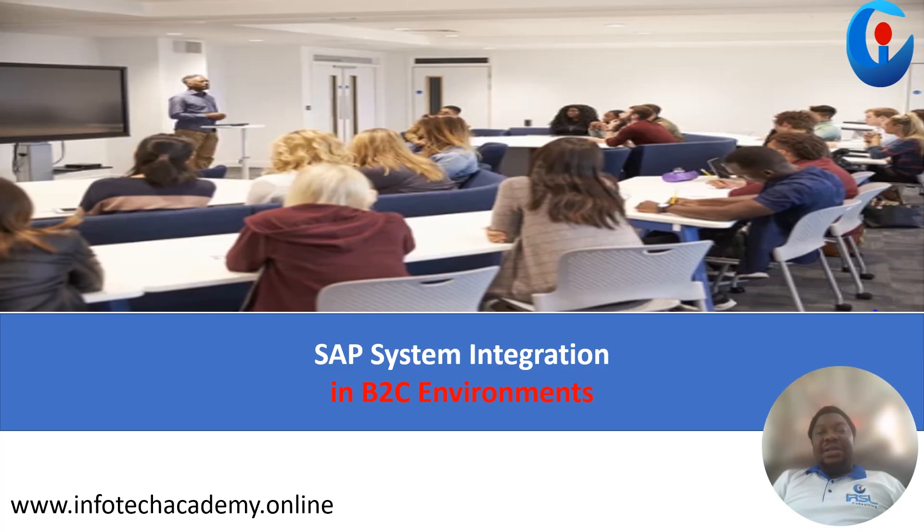Hello there, welcome. Today I would like us to discuss the SAP system integration.